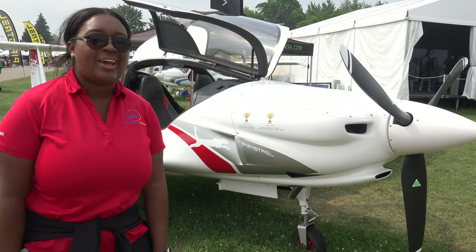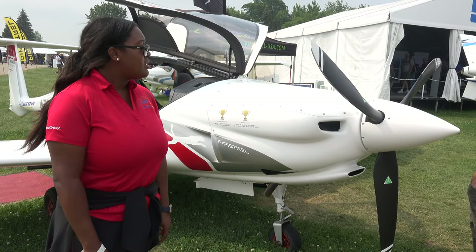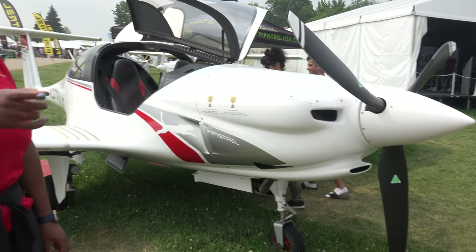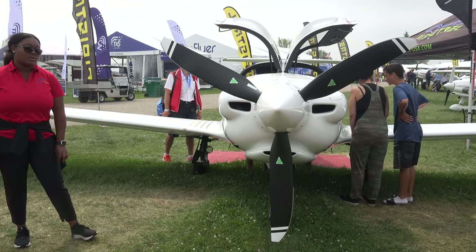The Pipistrel Panthera is powered by the Lycoming IO-540, derated to 260 horsepower. We also have the MT propeller. A really quick point about the derating is that this plane can actually run on automotive fuel or avgas, which is really awesome.